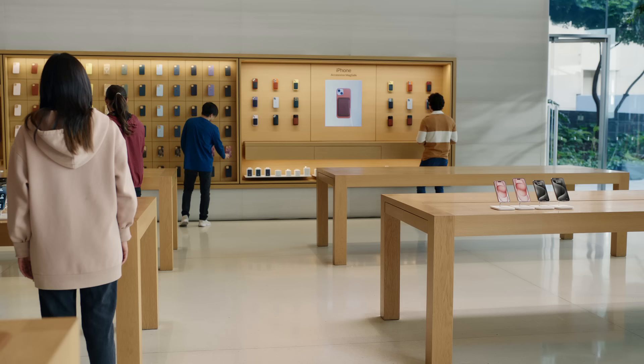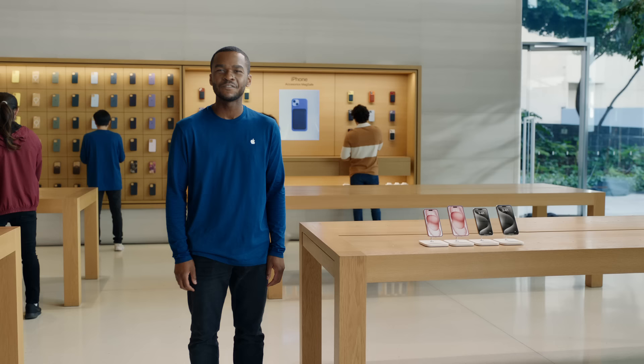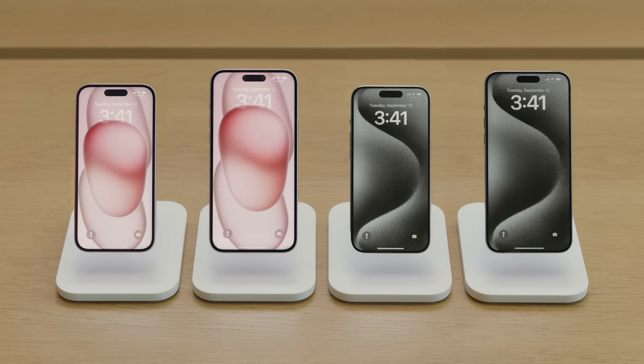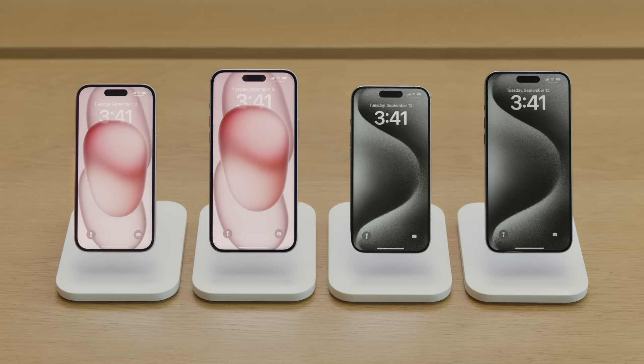That's the exciting news about iPhone 15, iPhone 15 Plus, iPhone 15 Pro, and iPhone 15 Pro Max. With their stunning new designs, powerful performance, and incredible camera updates, there's sure to be an iPhone that's perfect for you. Thanks for watching. See you soon.